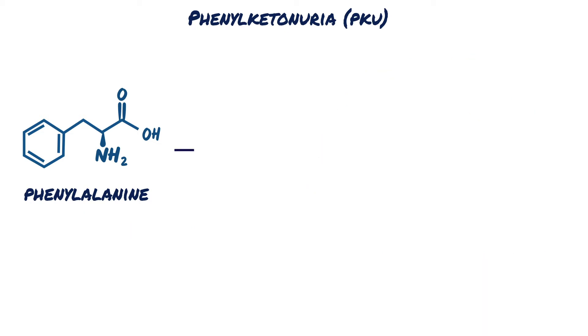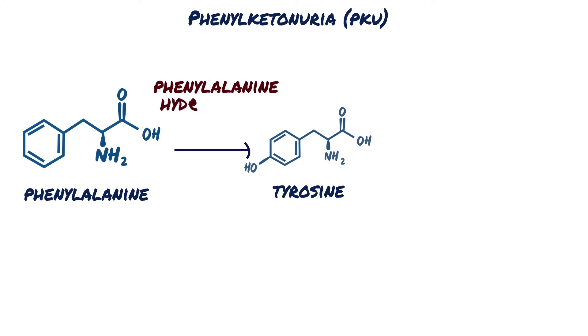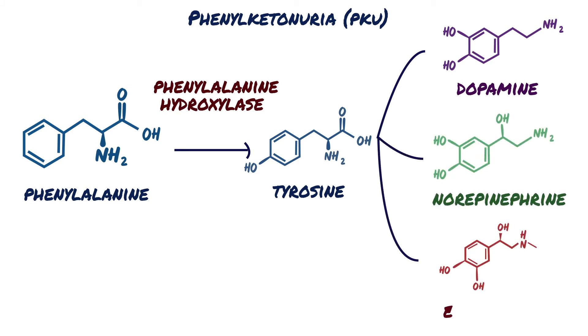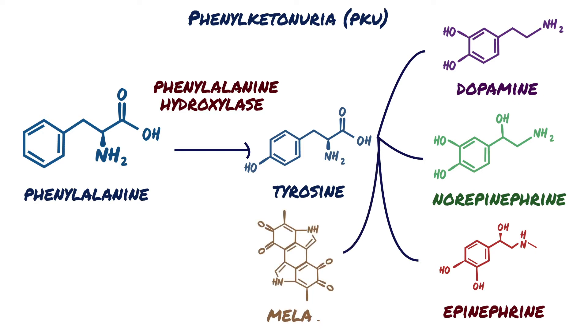Phenylalanine is converted to tyrosine by the phenylalanine hydroxylase enzyme. Tyrosine is then used to synthesize various molecules: it is turned into dopamine, which is a neurotransmitter that neurons use to communicate; norepinephrine and epinephrine, which are also neurotransmitters and hormones used by the sympathetic nervous system; and the pigment melanin, which gives colour to the skin, hair, and eyes.